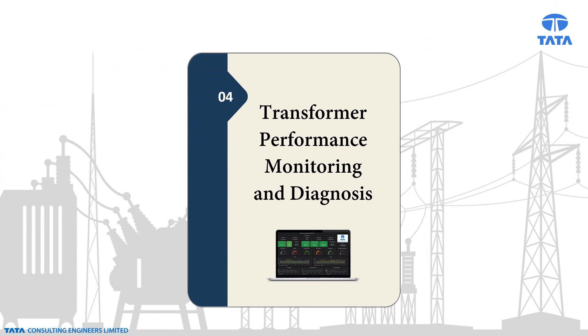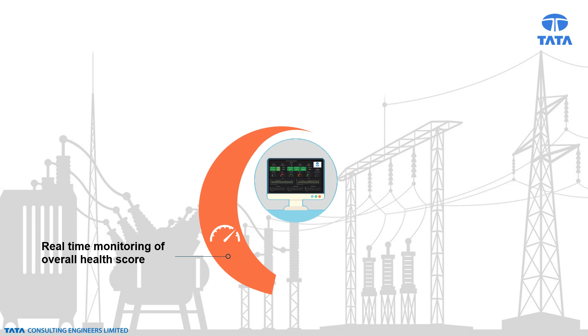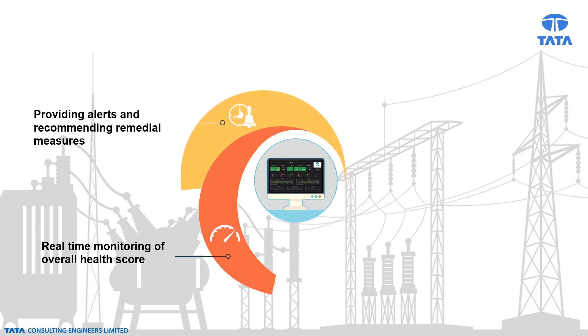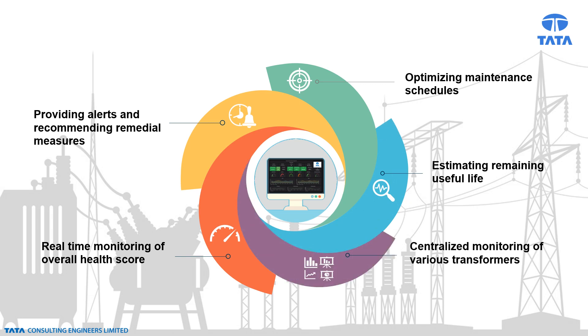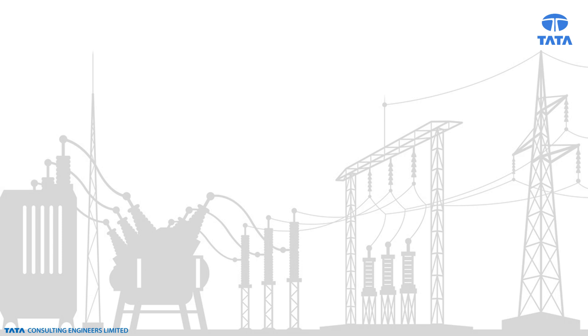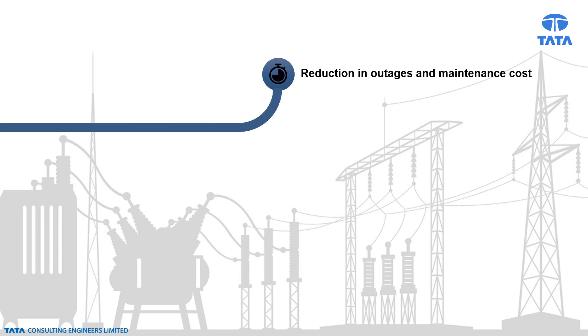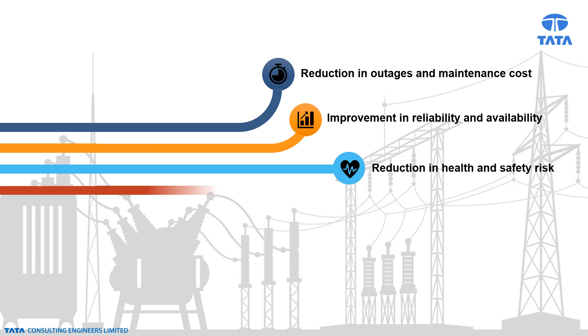TCE has developed a digital point solution for transformer performance monitoring and diagnosis. This solution aids the operator in real-time monitoring of overall health scores of transformers, providing alerts and recommending remedial measures for any vital deviation, optimizing maintenance schedules, estimating remaining useful life, and centralized monitoring of various transformers. The solution offers benefits such as reduction in outages, downtime, and maintenance cost; improvement in reliability and availability; reduction in health and safety risk; optimal utilization of resources; and ultimately improving plant profitability.